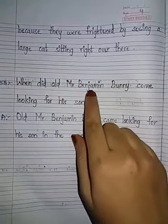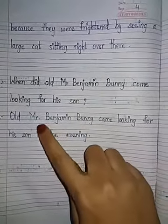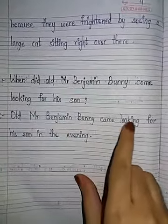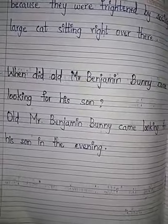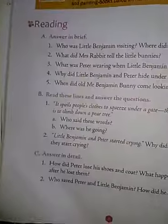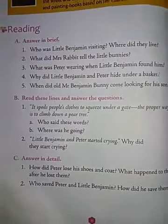Next: when did old Mr. Benjamin Bunny come looking for his son? Old Mr. Benjamin Bunny came looking for his son in the evening. So this bit you have to learn. These two bits, no need to learn.